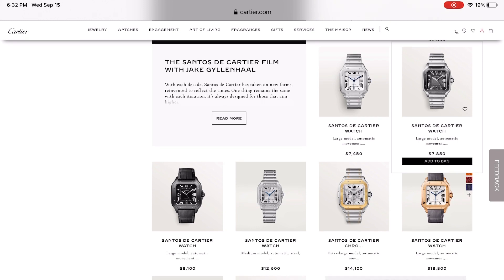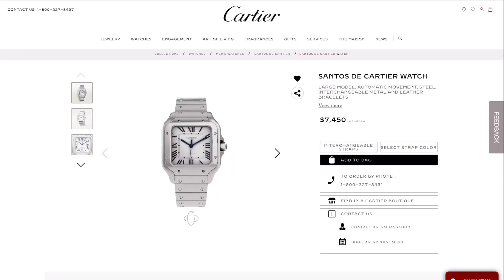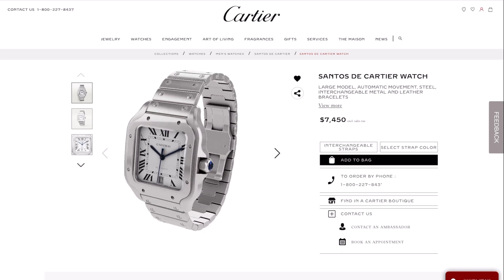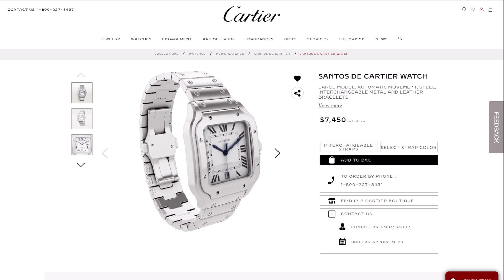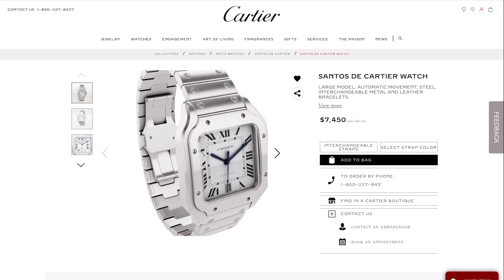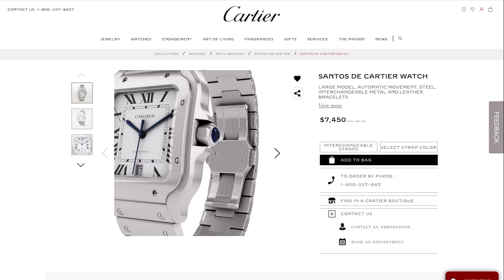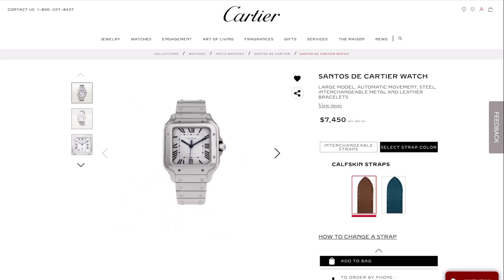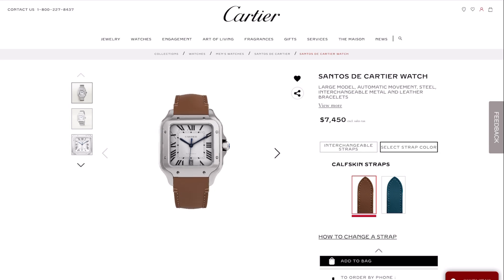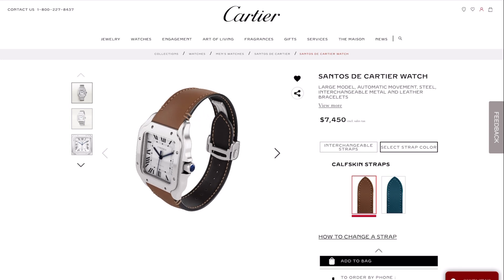Here we're taking a look at the Cartier website — you can see they have many different Santos versions: black dials, blue dials. But this is the one that was on my wrist that night, with the silver dial and those beautiful blue sword hands. That price there: seven thousand four hundred and fifty dollars. These watches are hard to come by — they're pulling a page out of Rolex's book and going for about a thousand dollars over retail on the gray market right now.